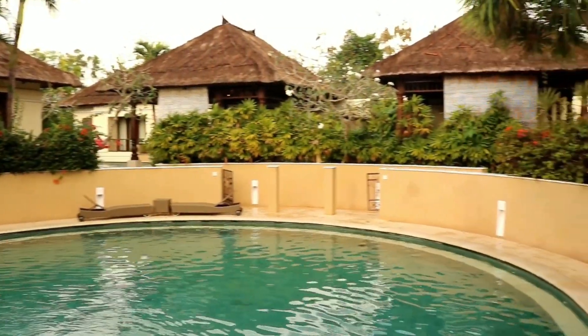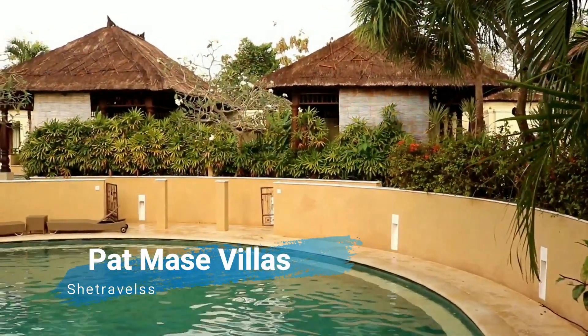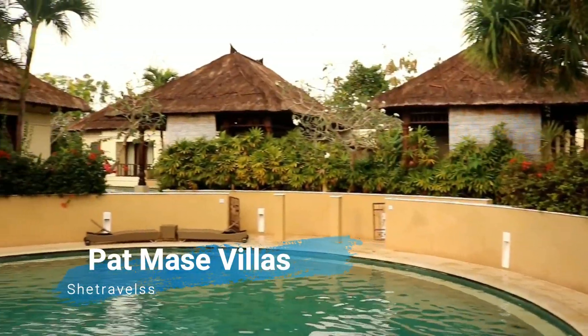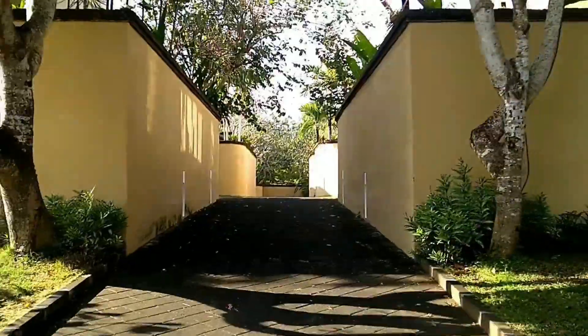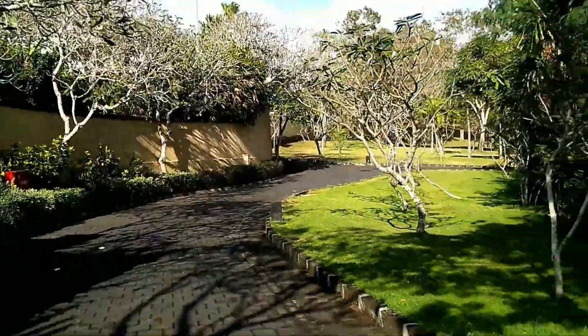The name of this stay is Patmes Villa Resort. I will leave the details in the description box — if you have any plans of staying there, please check it out.